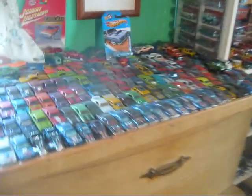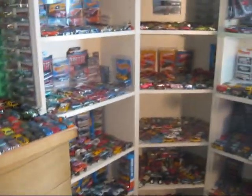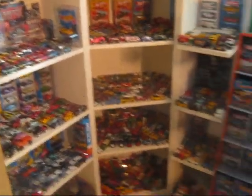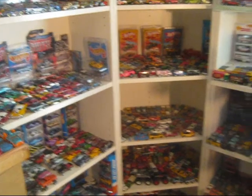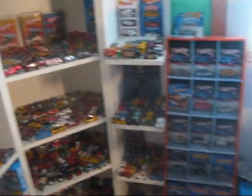Hey fellow YouTubers, Hot Wheelers, Matchbox guys, Jada, and all you crazy diecast collectors out there. It's Hot Wheels Bert here. I was talking to a good friend of mine, Master Loafer — he goes by that on HotWheelsCollectors.com. He's got a YouTube channel, y'all really should check it out. His name is Joe Sims and he's on my Facebook groups, Diecast Trades and Sales and Northeast Diecast Collectors.